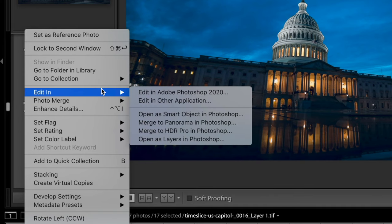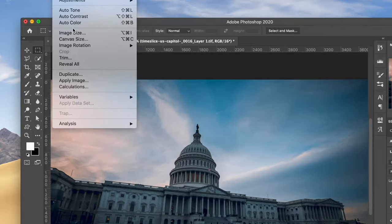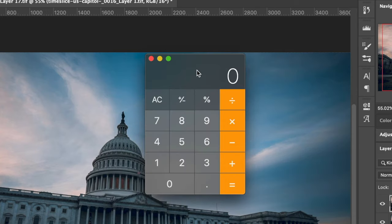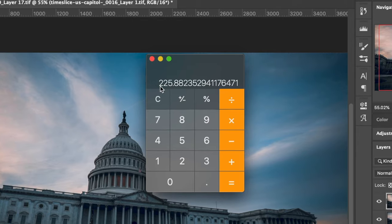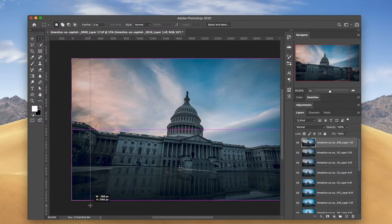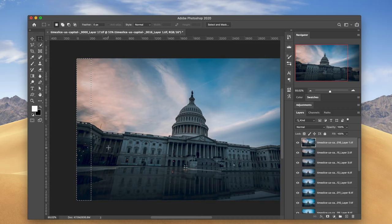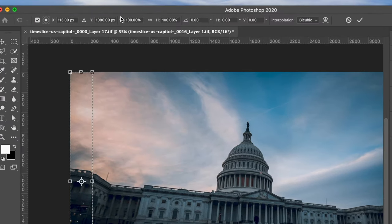Now let's open it in Photoshop by selecting all your photos, right-clicking, clicking Edit In, and then Open as Layers in Photoshop. Now that we have all our layers in Photoshop, we have to calculate how wide each slice will be. Go to Image, Image Size — the width of our image is about 4,000. Divide that by the number of photos, which is 17, and you can see the width has to be around 226 pixels. If it's too hard to get it exact with your mouse, right-click and hit Transform Selection and type it in the width section.